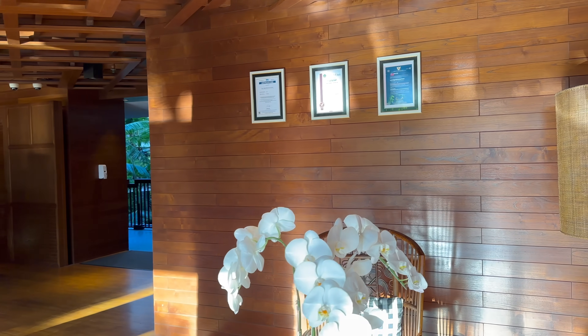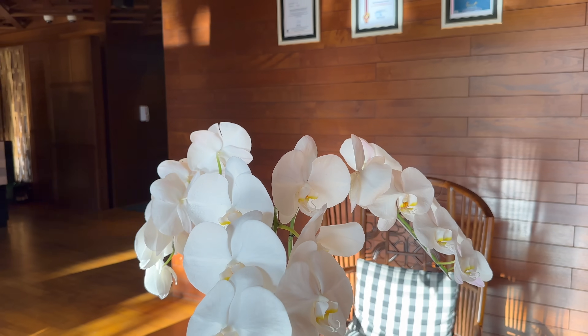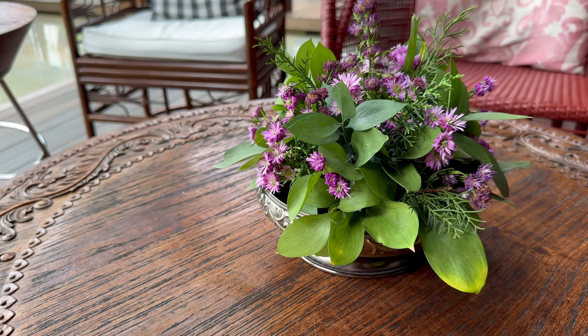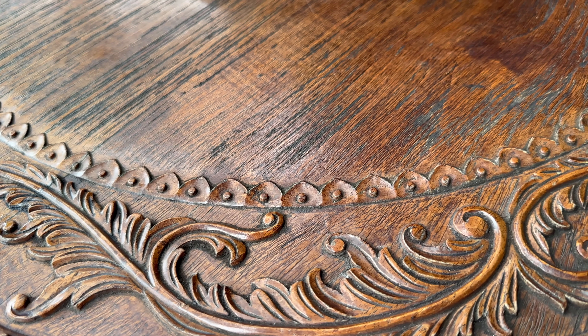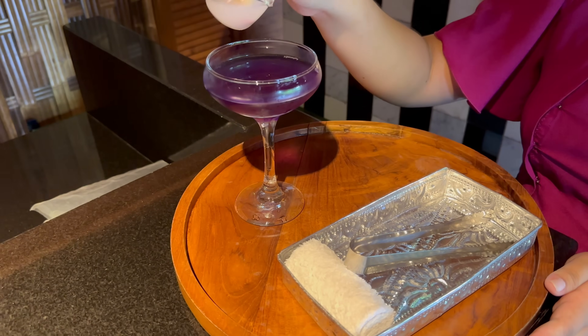Over here to the side is the reception area, and let me just point out this beautiful carved table. This table is why I actually wish there was less stuff everywhere. The maximalist design here means that it's very easy to just overlook beautiful details like that table, but to each their own.